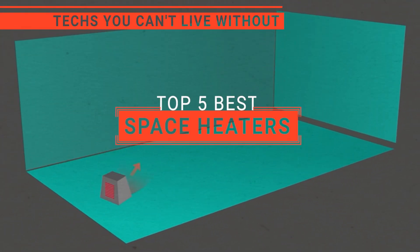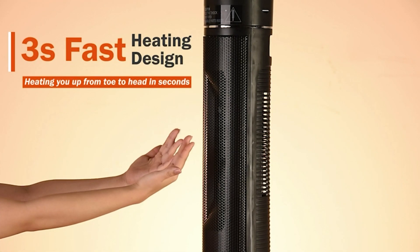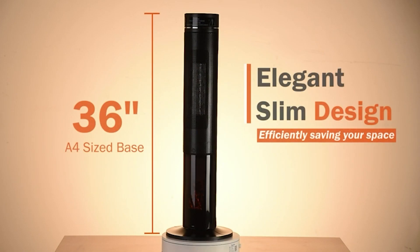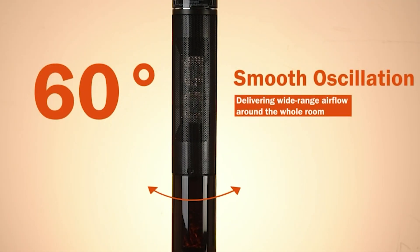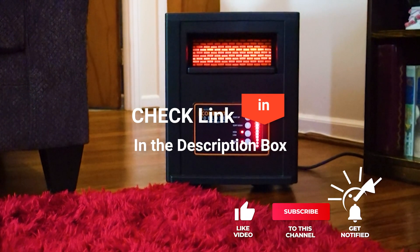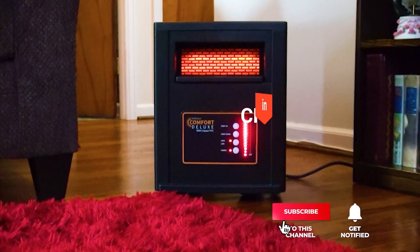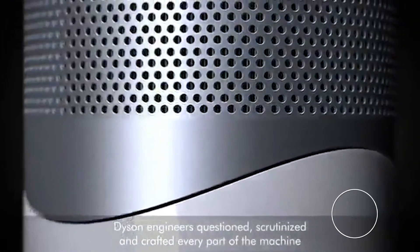In this video, we're going to look at the top five space heaters available on the market today. We made this list based on our own opinion, research, and customer reviews. We've considered their quality, features, and values when narrowing down the best choices possible. If you want more information and updated pricing on the products mentioned, be sure to check the links in the description box below. So, here are the top five best space heaters.